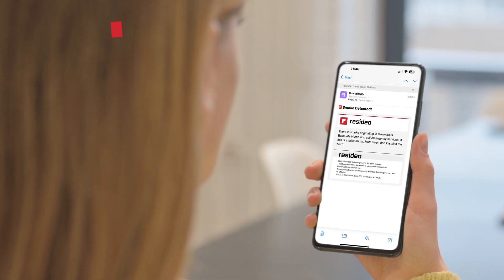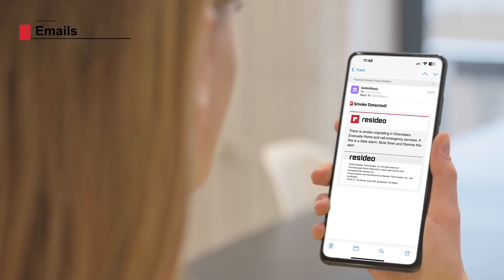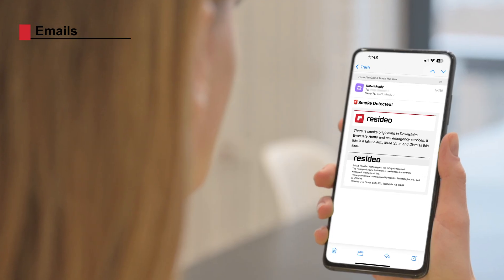Finally, you'll receive emails from most alerts displayed in the app, including heads-up warnings and smoke or CO detection.